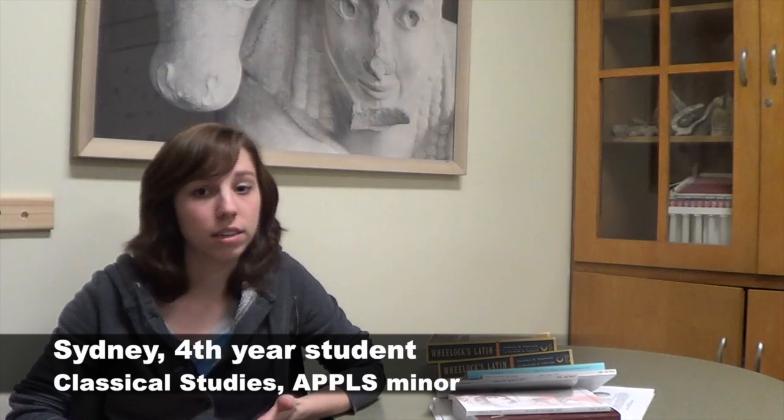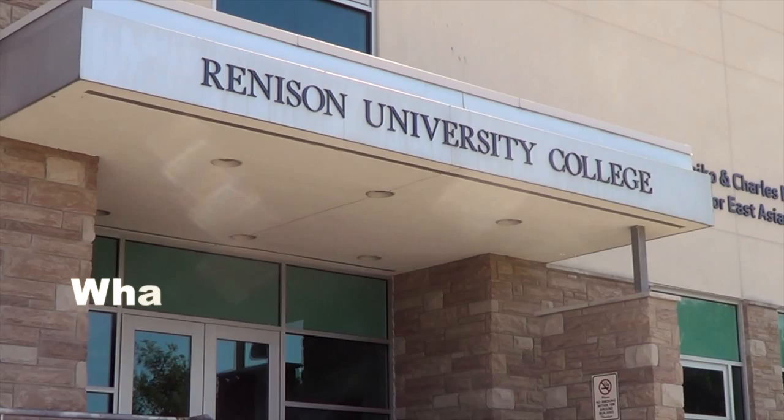Right now, one of my courses, we're learning how to develop tests for students who are learning a second, third, or fourth language. It's really interesting to see the theory on how to develop good and fair tests.